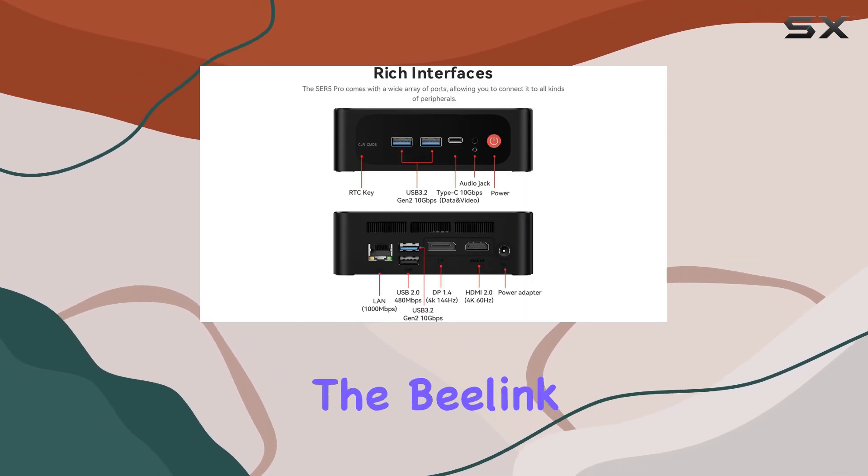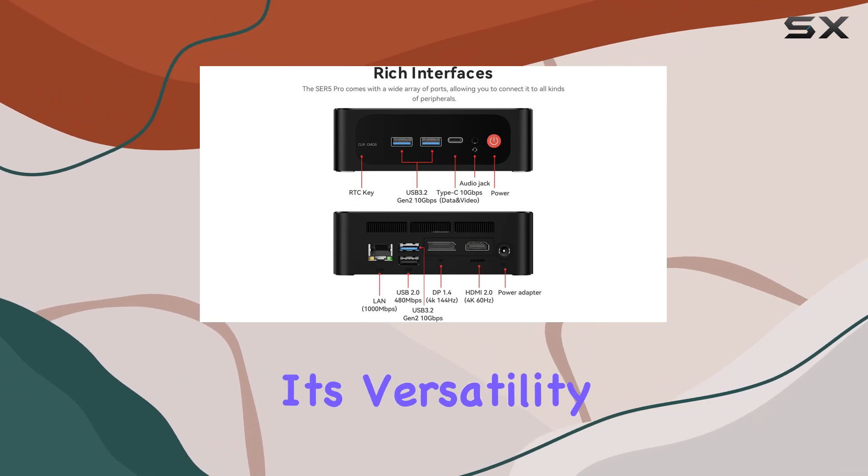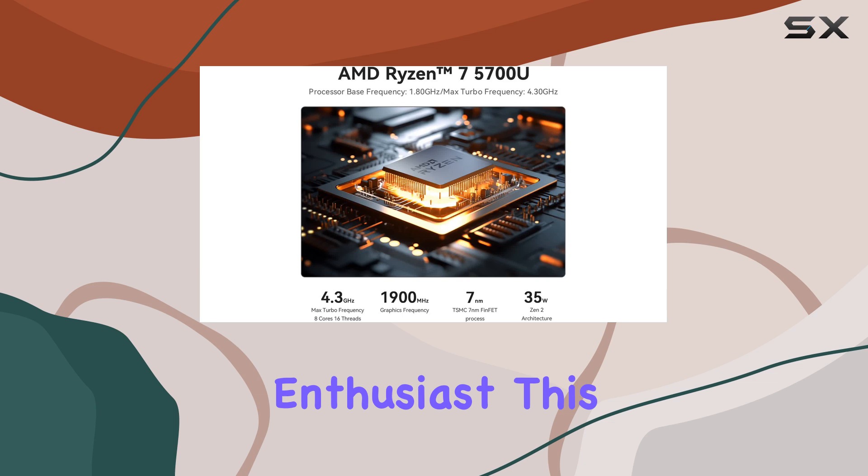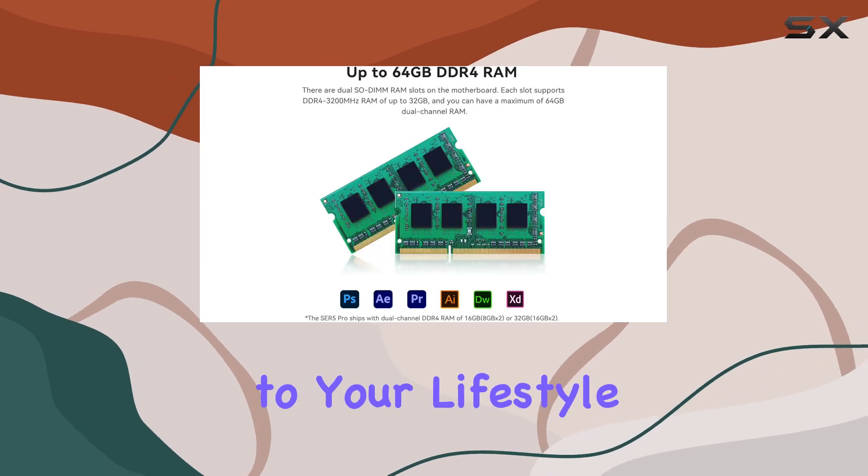What truly sets the Beelink SCR5 apart is its versatility. Whether you're a professional, student, or multimedia enthusiast, this mini PC adapts to your lifestyle with ease.